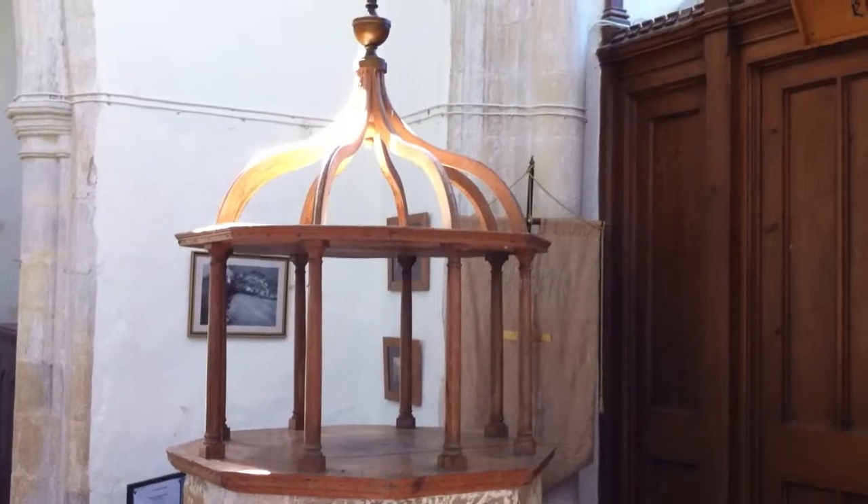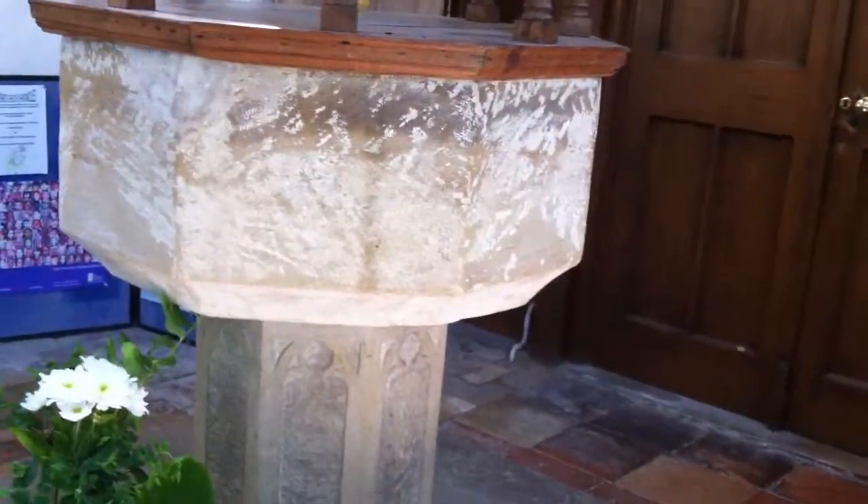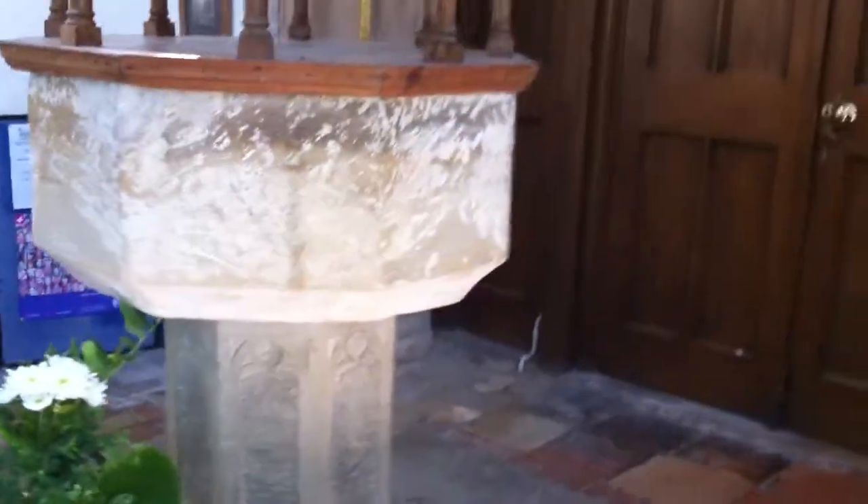We've got an 18th century font cover, and if we look down, an octagonal font, smooth-faced, possibly chiselled away, and it might possibly have been a seven sacrament font — though I wouldn't like to say for sure.